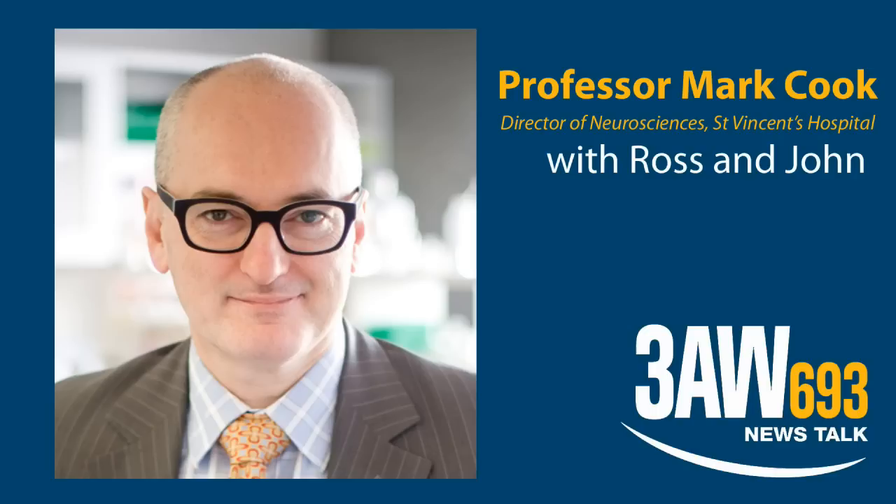Can you also do it with hair? Unfortunately not hair. I knew there was a downside to this. As a Hawthorn supporter, can I ask — are you able to do it with hamstrings? Certainly muscles are something that we're exploring at the moment. We've been growing muscles for some time on these fabrics and scaffolds of material, so we do hope to be able to insert muscles back into people in the not-too-distant future.